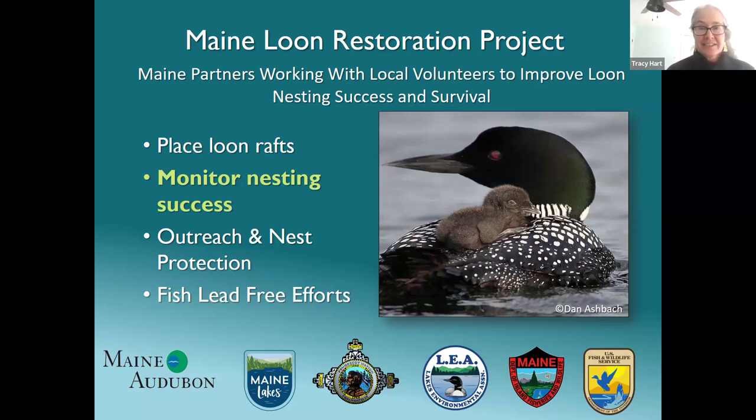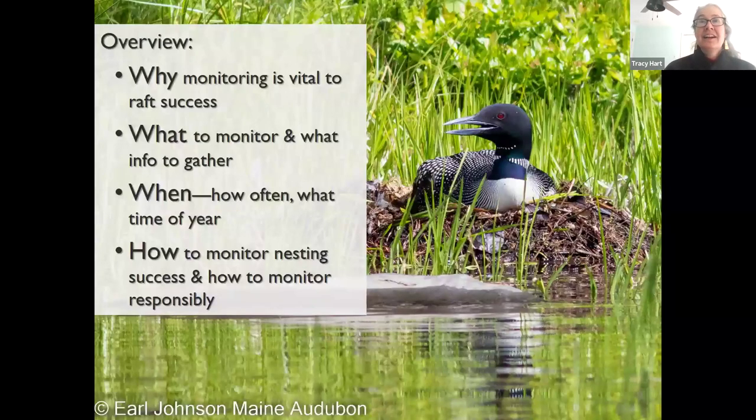Focusing on the monitoring component, we're looking at all the components of why monitor, what to monitor, what information to gather, when and how often, and what time of year. Then we'll go into detail about how to conduct loon pair surveys and observe loons responsibly in a way that doesn't create disturbance.